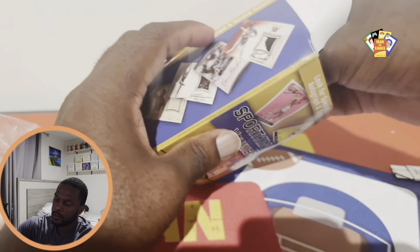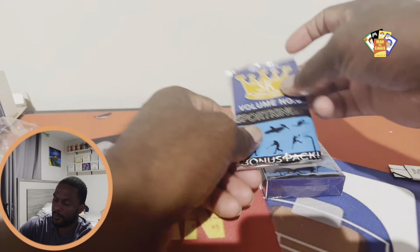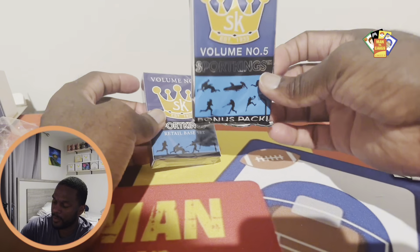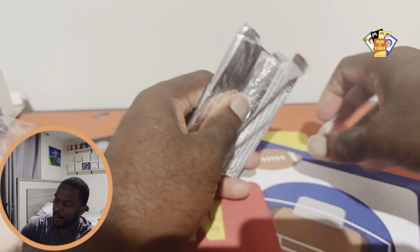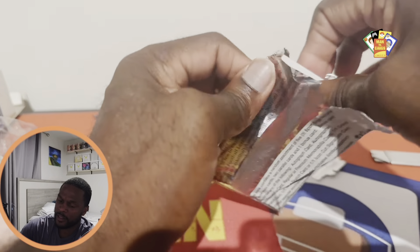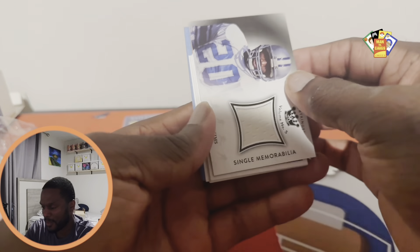We can get autographs from retired players such as Jordan, Wade, and Boggs, and we get a bonus pack too. Let's open this bonus pack first — I haven't seen any of these open, so this is one of the first products. I saw it on Target and decided to pick it up.